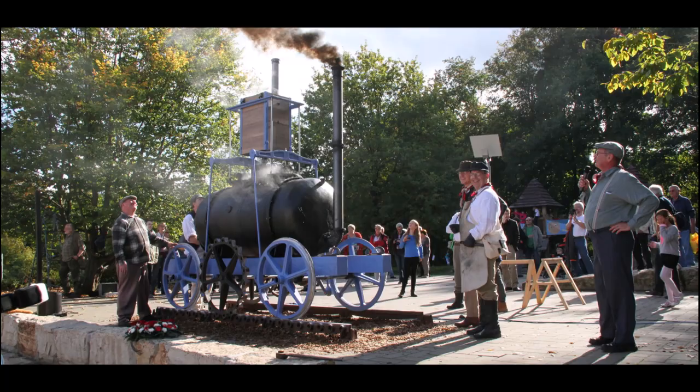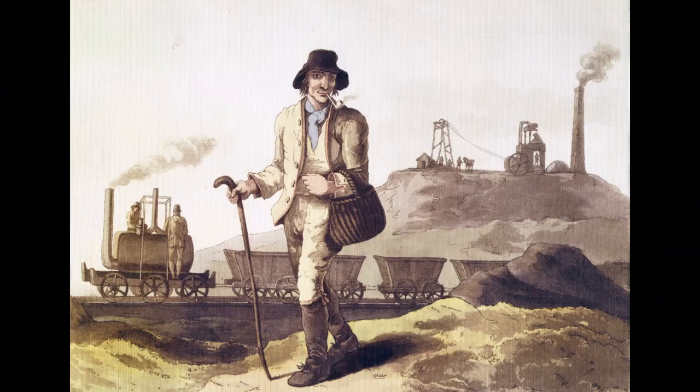Locomotive working at the Middleton Railway lasted until the 1830s, by which point they had become clanking curiosities. One of them, however, was preserved and lasted until the 1860s, but was tragically scrapped. One of the Orel Colliery locomotives was supposedly still working as a stationary engine into the 1920s, but that too was cut up for scrap.